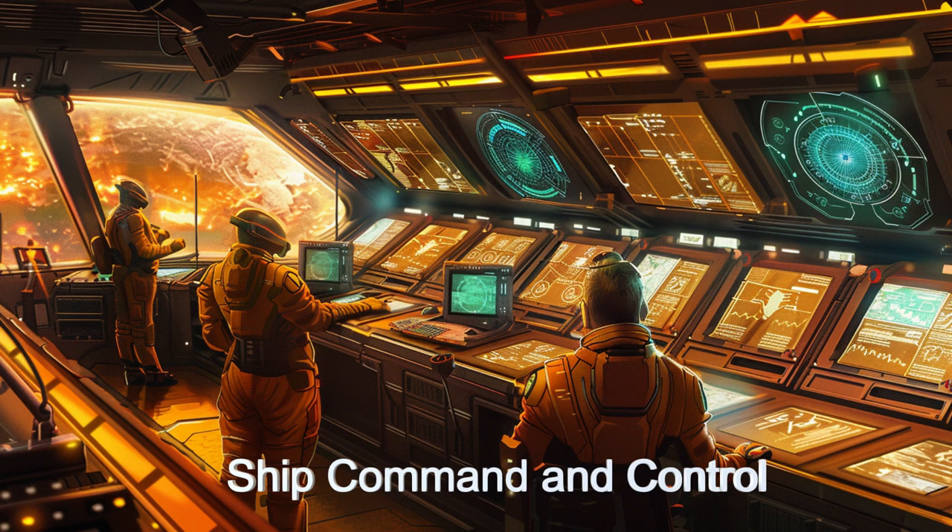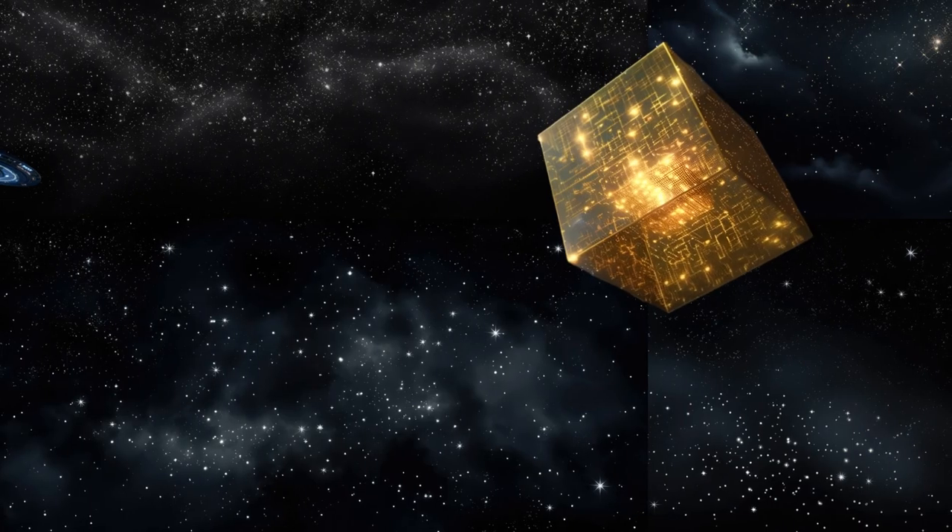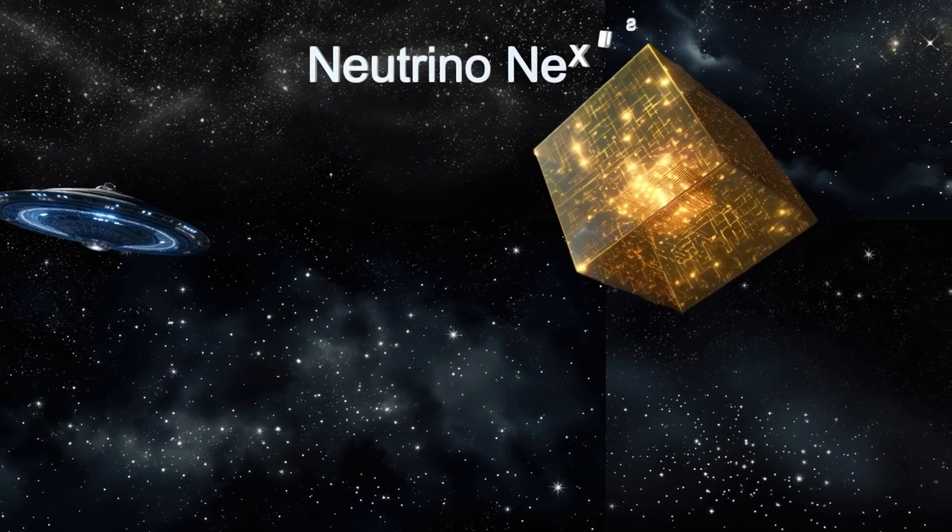The Neutrino Nexus is at the forefront of interstellar exploration — a neutrino observatory in space.